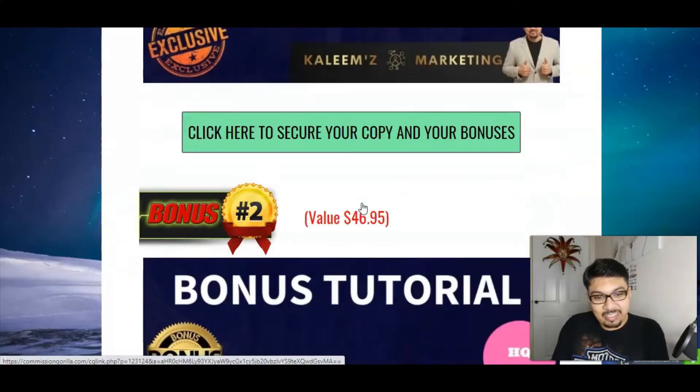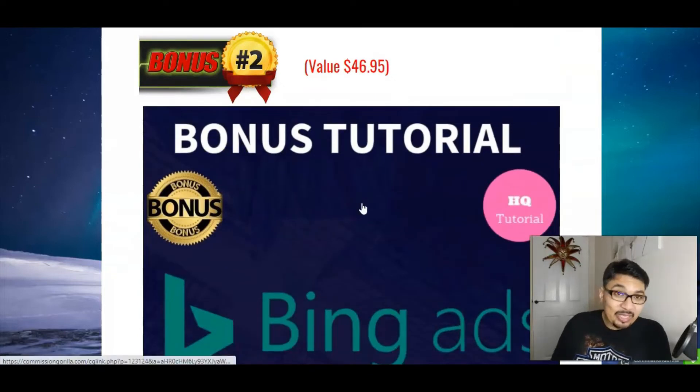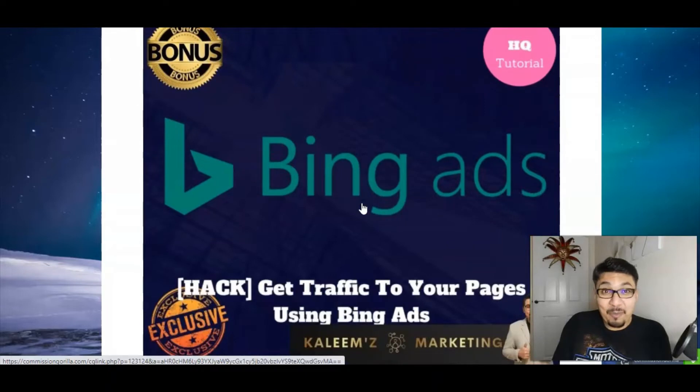My second bonus tutorial is Bing Ads — how you guys can get traffic by using Bing Ads on your pages. Just like Google Ads work on the Google platform, Bing Ads work on the Microsoft platform, and this method will show you how you can make money using Bing Ads.